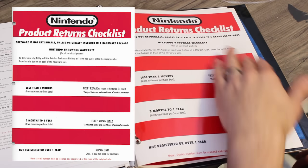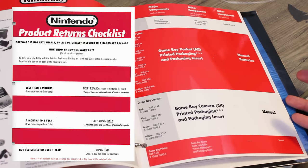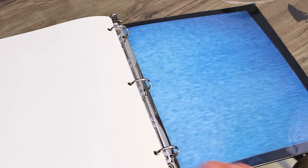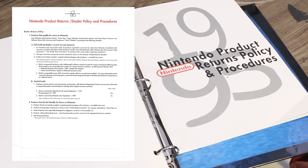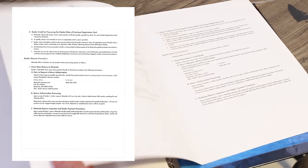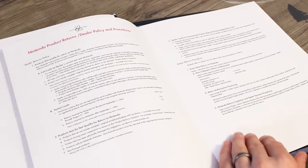And a product returns checklist on laminated paper. Nintendo authorized repair centers — got a busted system? And that's it, except for a little snippet of the 1995 Sourcebook that I happened to pick up on eBay recently. Nintendo product returns policy and procedures — decidedly more boring, but interesting nonetheless for anyone that wants to take a read.